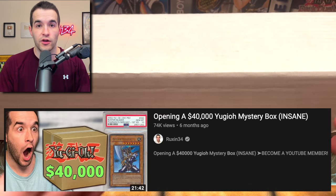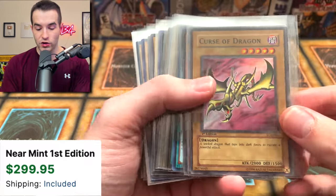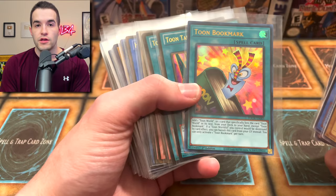These actually came out of the 40,000 collection box that I opened a while back - it was a mystery box of sorts. Let's start going through the collection. We have a first edition Curse of Dragon - pretty good start right there. We've got a Relinquished first edition from SDP, Dark Magician Girl, Toon Bookmark.